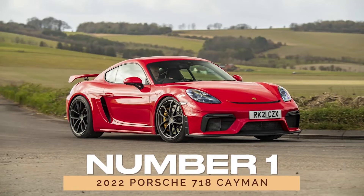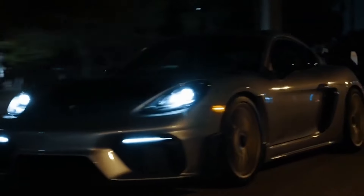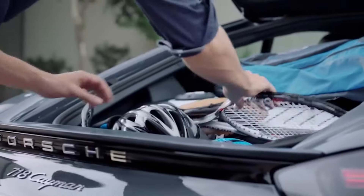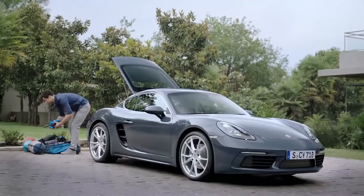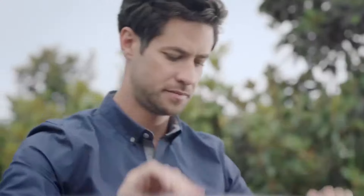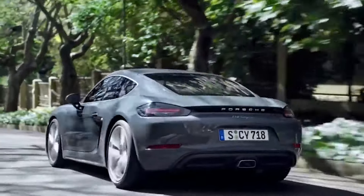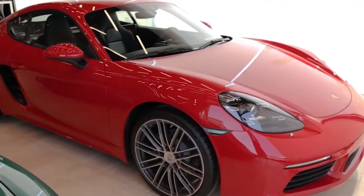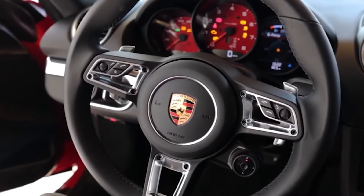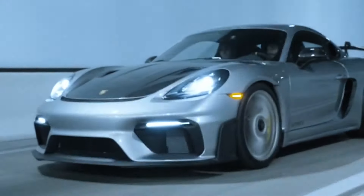Number 1: 2022 Porsche 718 Cayman. Sleek, stylish, and boasting a performance that'll leave you breathless, this beauty is more than just a pretty face. With around 16 cubic feet of cargo space, it defies the odds of practicality for a sports car, making it a versatile choice for everyday use. According to consumer and expert reviews, the 2022 Cayman earns its stripes with a solid build quality and respectable dependability. If you're in the market for a thrilling ride that doesn't compromise on reliability, the 718 Cayman might just be your perfect match.